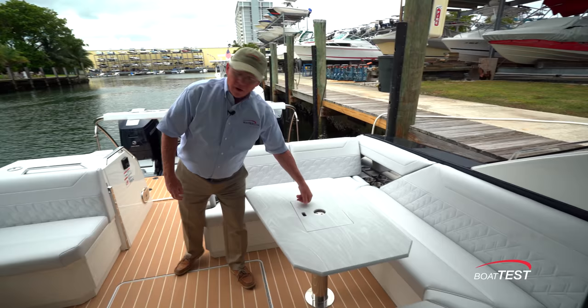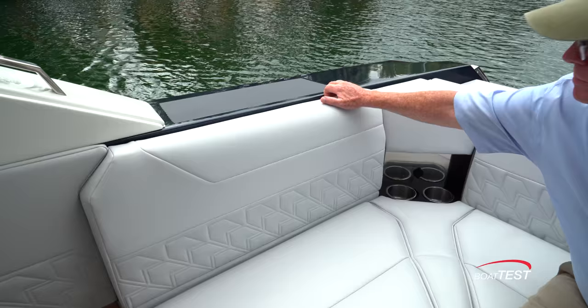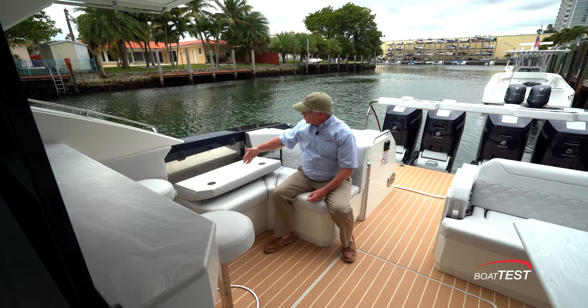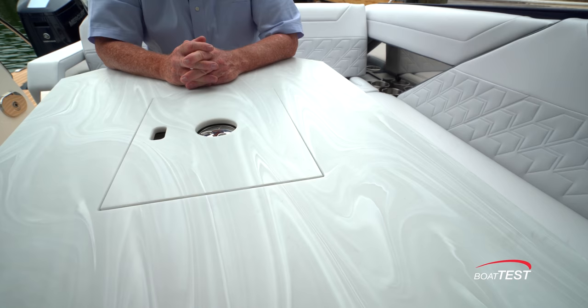Over to this side, this can be storage, otherwise it's refrigerated, a freezer, or just left as is. Here's a nice thoughtful touch — when you're boarding you step on that instead of on the upholstery. Just ahead are two bar stools right at the bar.